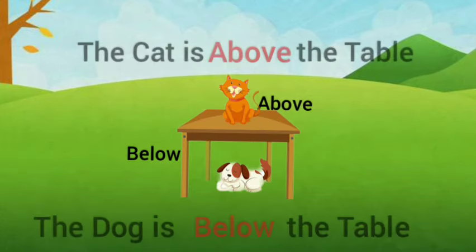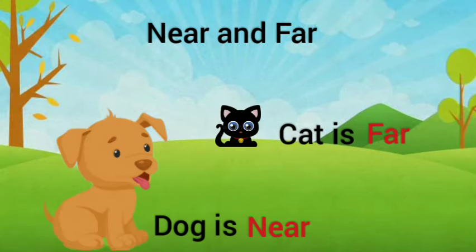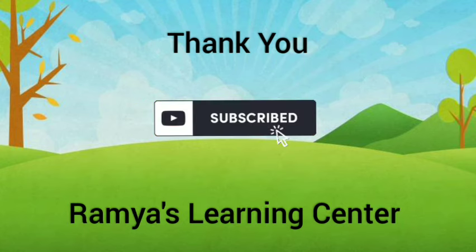The cat is above the table and the dog is below the table. The dog is near and the cat is far. The girl is up and the boy is down. Thank you for watching my channel, please subscribe!